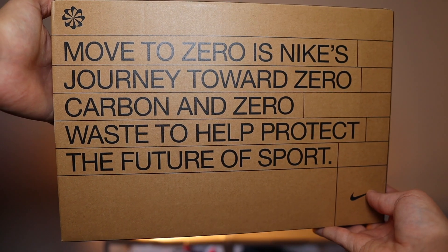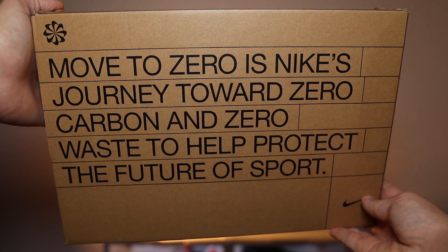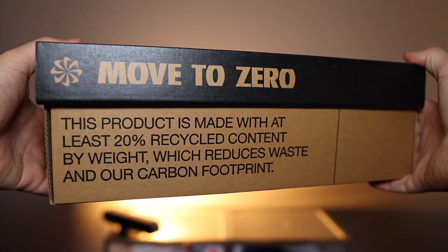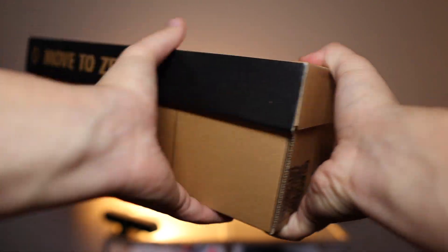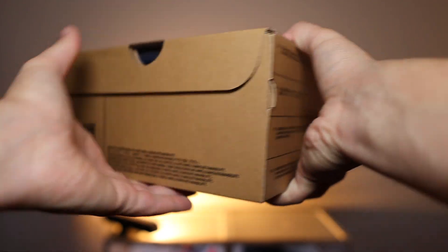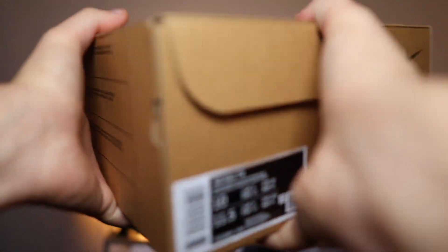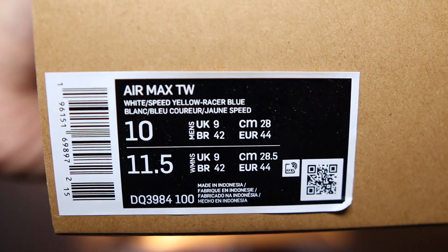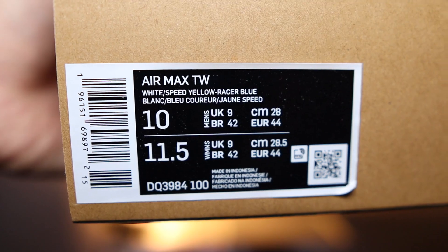But before we dive any deeper, let's have a look at the box. I've never liked these boxes, but it is, of course, a move to zero box by Nike. Nike do claim this sneaker is made with at least 20% recycled material. Once you've seen one, you've seen them all. The most important bit to me is the product sticker, and it does actually say Air Max TW. The official colourway is white, speed yellow and racer blue.